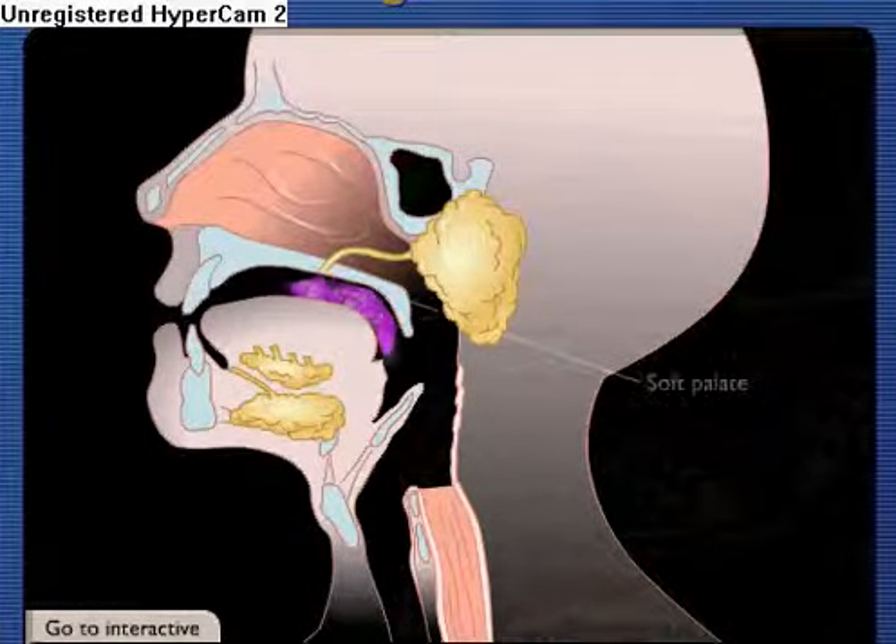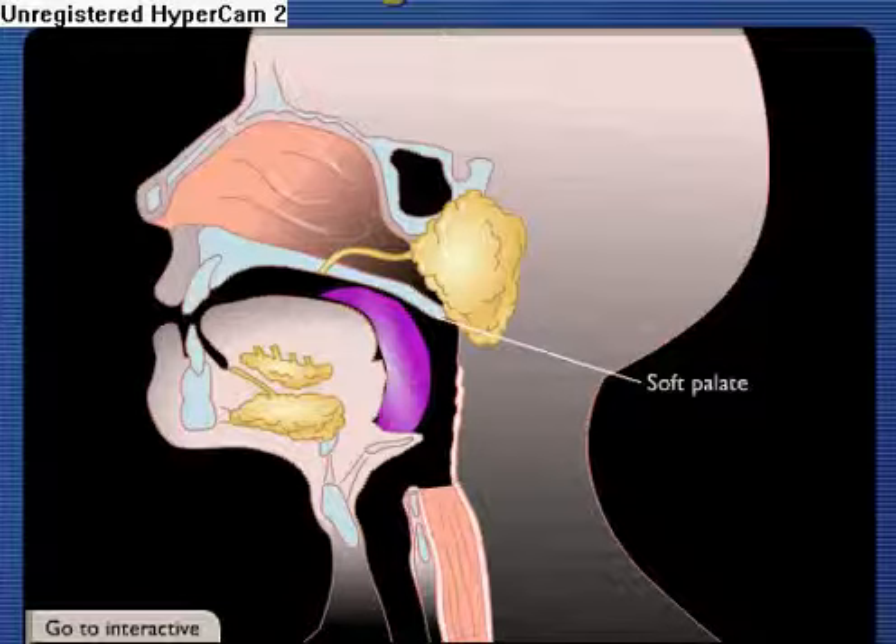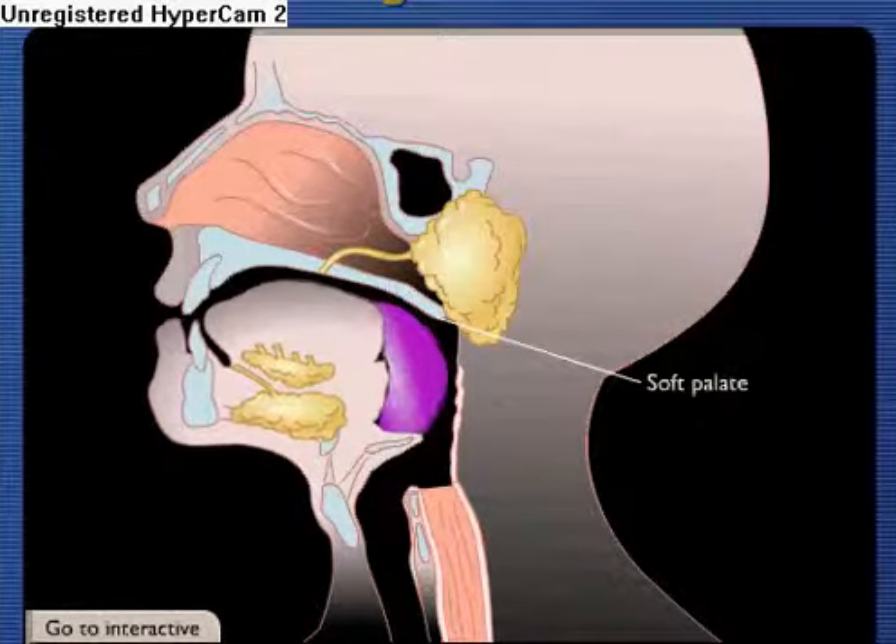As food is swallowed, the soft palate blocks the upper pharynx to prevent food from entering the nasal cavity, and multiple voluntary muscles in the face, neck, and tongue contract, pushing food particles through the pharynx.